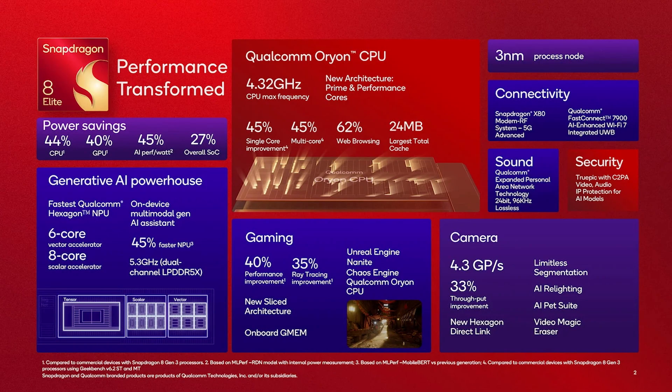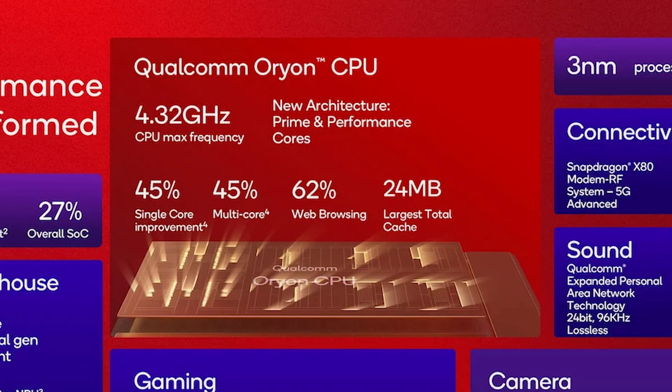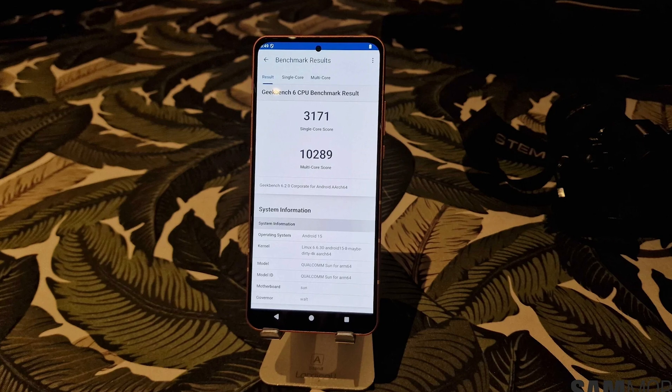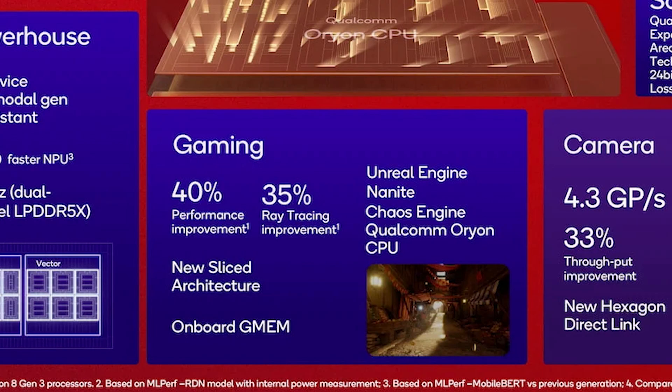Looking at Qualcomm's spec sheet, the first thing I noticed is a max frequency of 4.32 GHz — a huge jump in performance in terms of frequency and ceiling of power. That's a 45% single-core improvement and a 45% multi-core improvement. Test devices at the Snapdragon Summit this week have shown benchmark numbers at Sam Mobile that are crazy. As far as graphics goes, it has a 40% performance improvement for gaming.